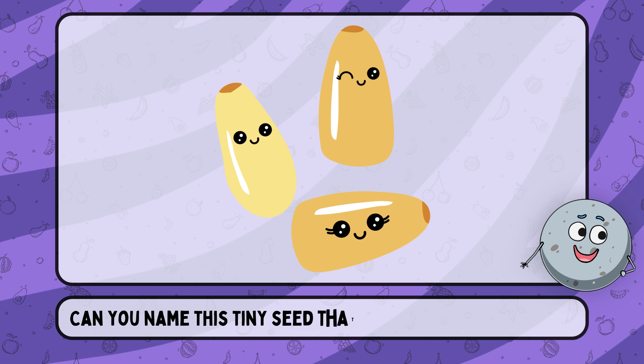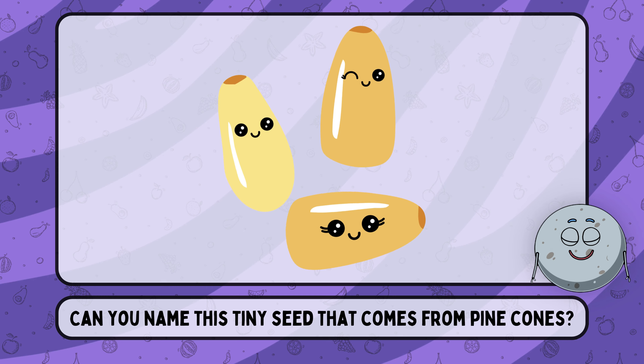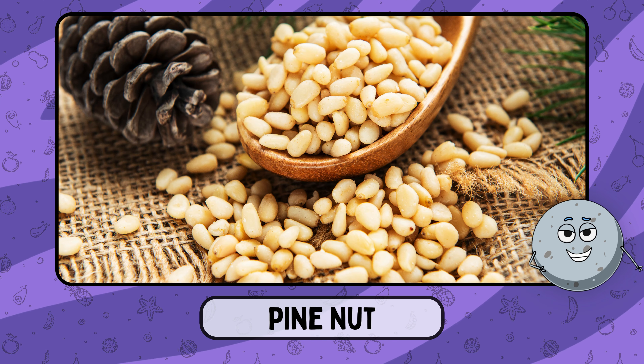Can you name this tiny seed that comes from pine cones? This is pine nut.